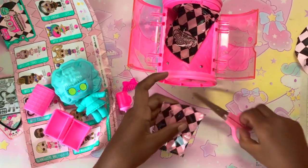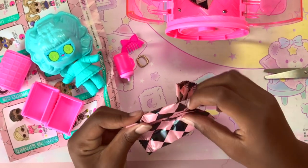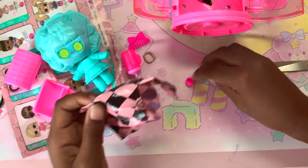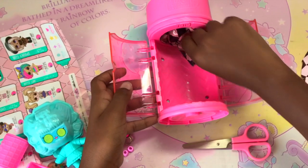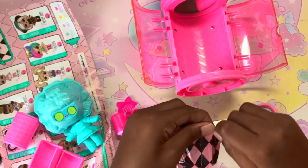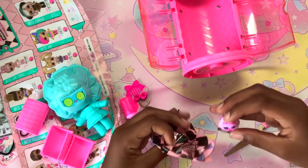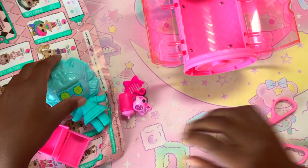These could be the shoes — black and hot pink shoes, two pairs. And there's a blind bag. And the last one — I think this could be the outfit. Yep, this is the outfit, it looks like a cute little leotard. And this is the doll — she looks like she's in the spa.